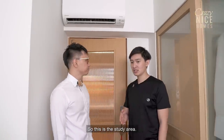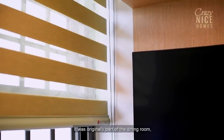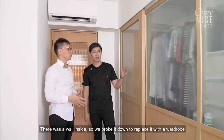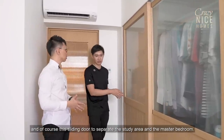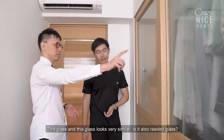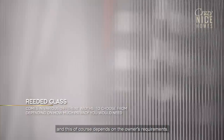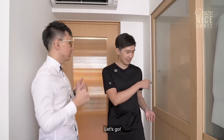This is a study area that was originally part of the dining room. We created this door here for the study area, merging it to the master bedroom. There was a wall inside which we broke down and replaced with a wall-drop wardrobe. Sliding doors separate the study area and the master bedroom. The glass here is also reeded glass, available in different sizes depending on the owner's requirements.